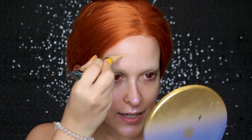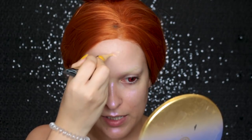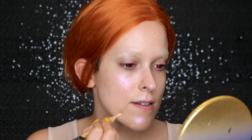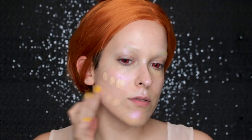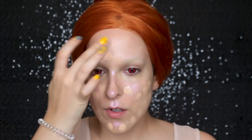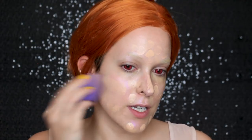Before I go in with my foundation, I like to color correct my blemishes and my under eyes. So I'm going in with the LA Girl Pro Conceal in the color Yellow Corrector, and I just apply that to all my little blemishes, all my redness, and under my eyes. I just like blending it out with my finger — I like the warmth of my finger to move the product and really melt it into my skin. Once I've color corrected, I'm going in with my foundation — today I'm using the Smashbox Studio Skin 15 Hour Wear Hydrating Foundation in the color 1.15. I'm just going to dot that on with my finger and blend it out with a sponge.